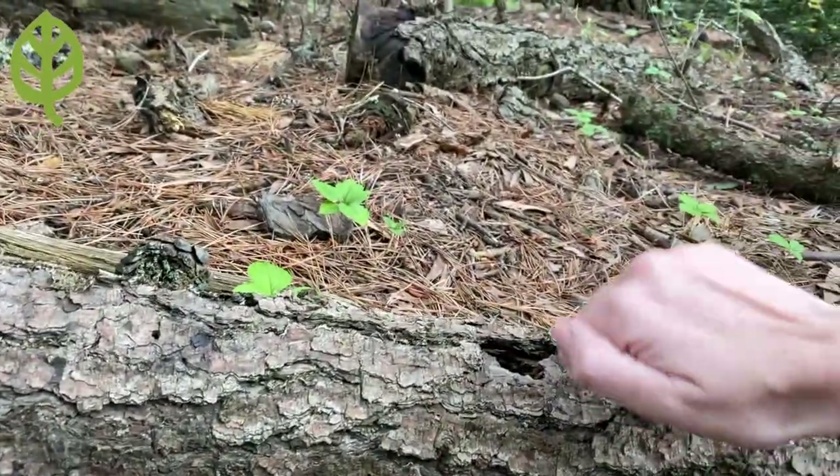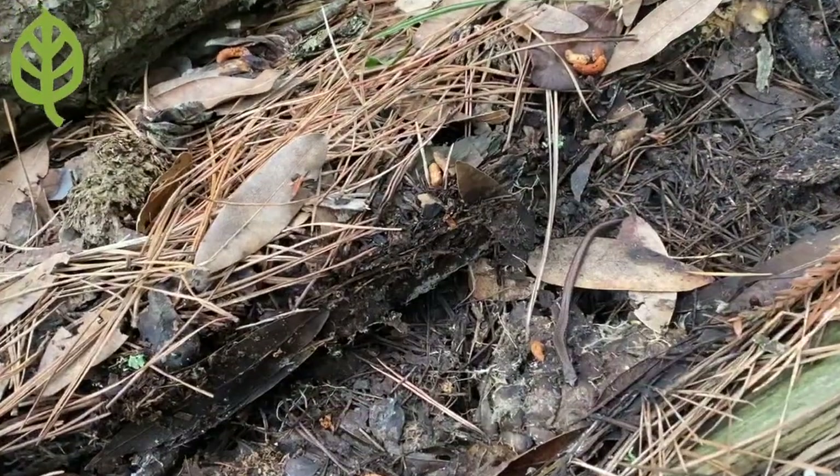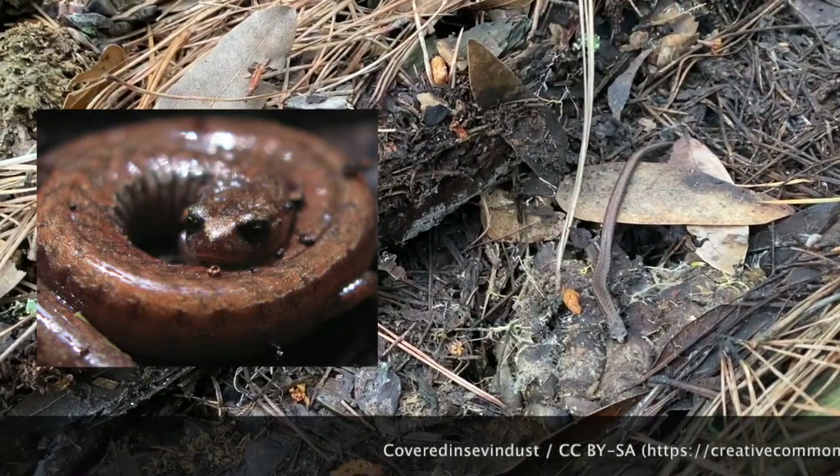Lift up a rock or log carefully in the forest, or maybe even a brick in your backyard, and you might find something that at first glance looks like a wiggly worm or tiny coiled-up snake.